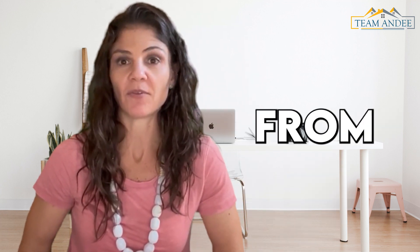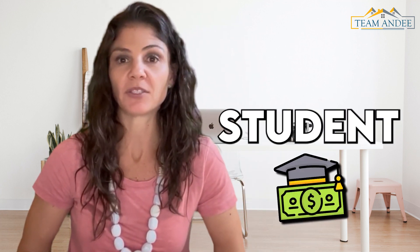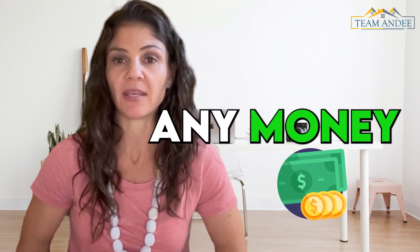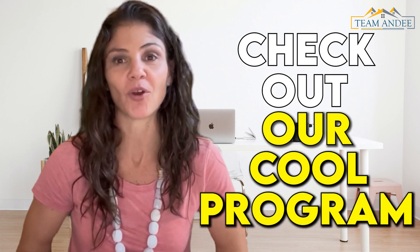Hi! You need to pull cash out from your home's equity to pay off student loans, put your kid through college, but you don't want to pull out any money because of the high interest rates? Check out our cool program!